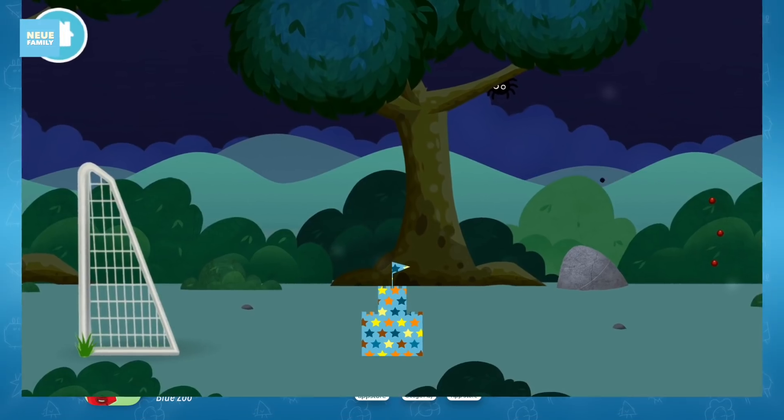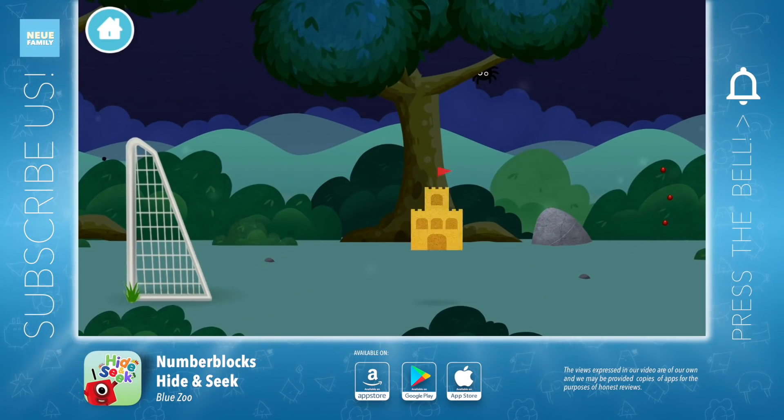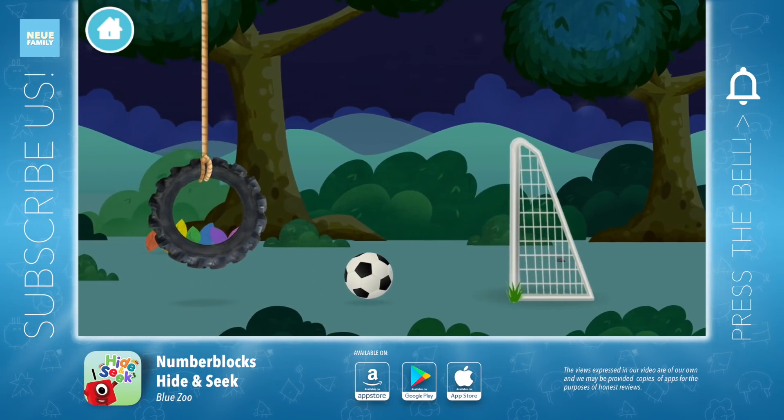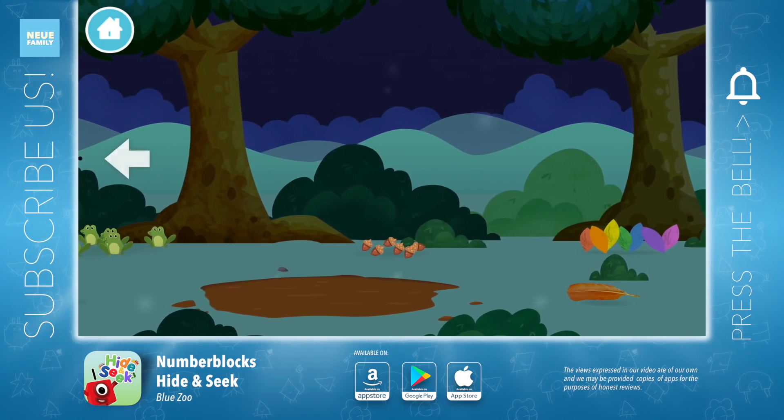Amazing! You have unlocked a sandcastle. A sandcastle. Try looking to the left.